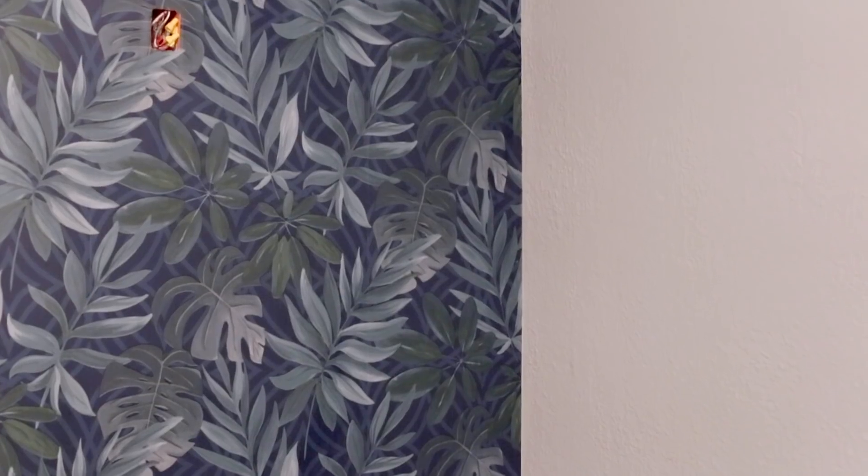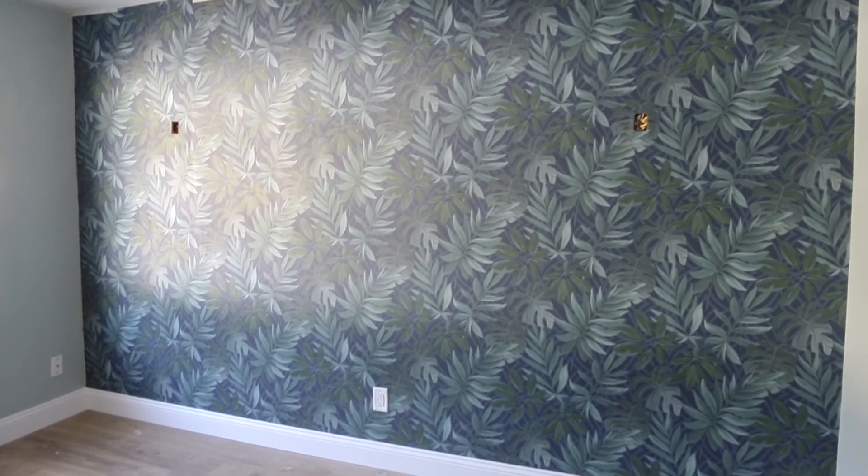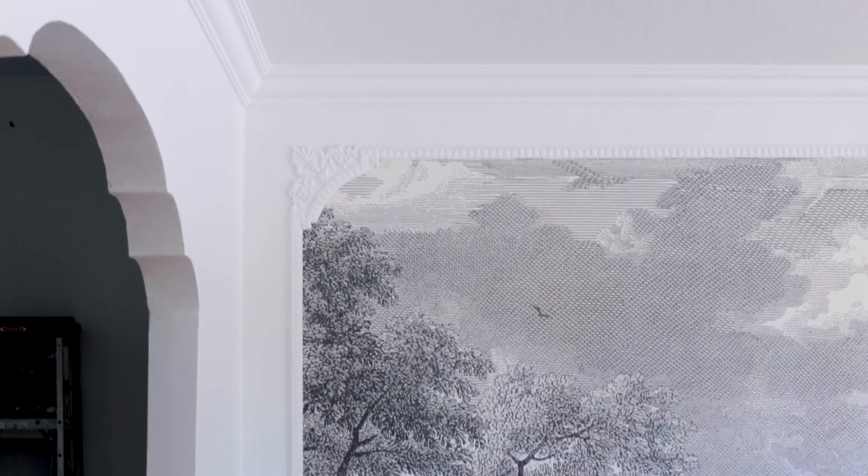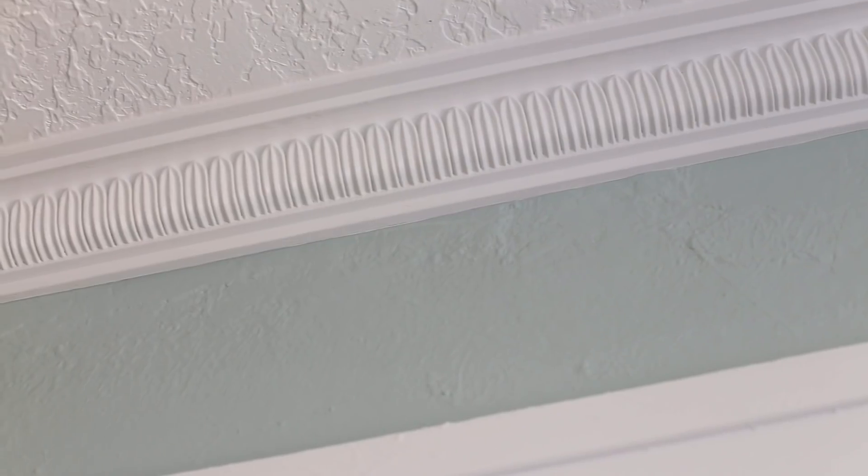With the walls, floor and ceiling addressed it was time for my favorite part: adding architectural detail. I think of trim and molding as a necessary design element to make any room feel polished and complete — it's like dotting your I's and crossing your T's.